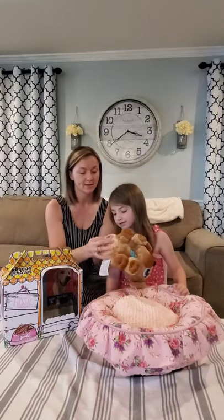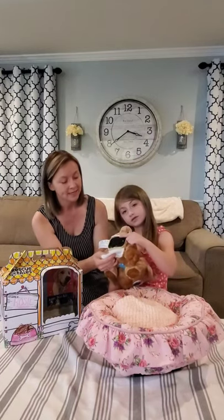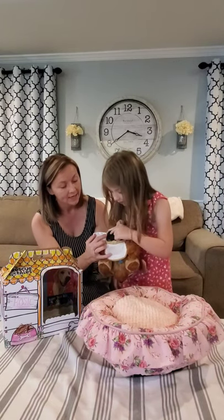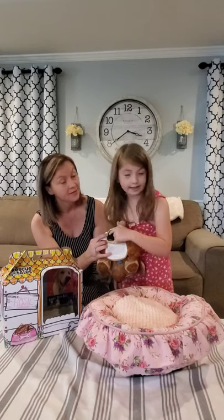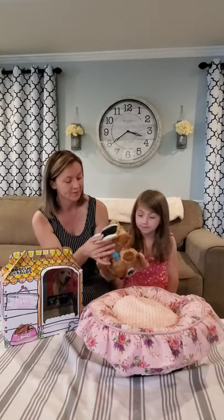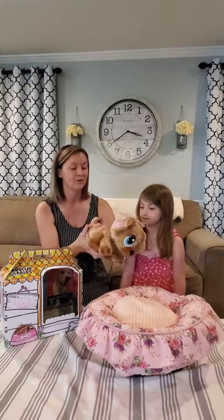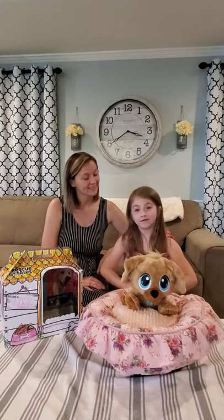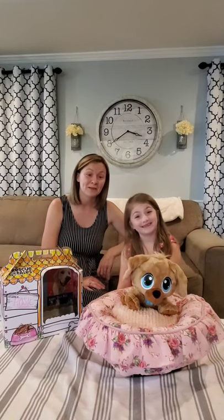If you open it up underneath, there's a nice little compartment. You can make her sad or happy, and you can switch her on and off. So there are lots of different things that you can do. She's just been a great little addition to our house — we absolutely love this toy, and she's a new part of our family.